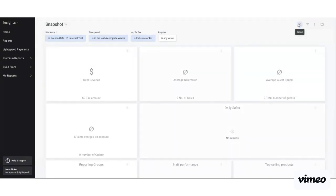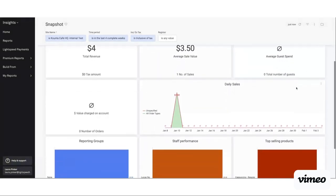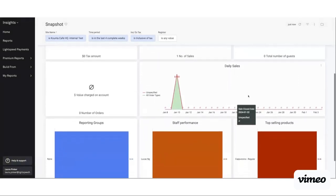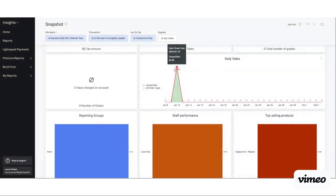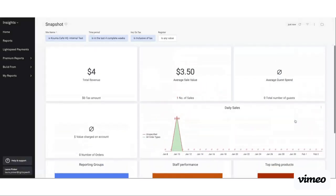Clicking the refresh button, we can see the data that's loaded. In the last four complete weeks we've had $4 total revenue, $3.50 average sale value across one sale. Because no guests have been allocated, it's zero total number of guests and zero dollar average guest spend. As I scroll down on this snapshot, I've got things like daily sales which gives me my total per day, a split of reporting groups, staff performance, and top selling products.